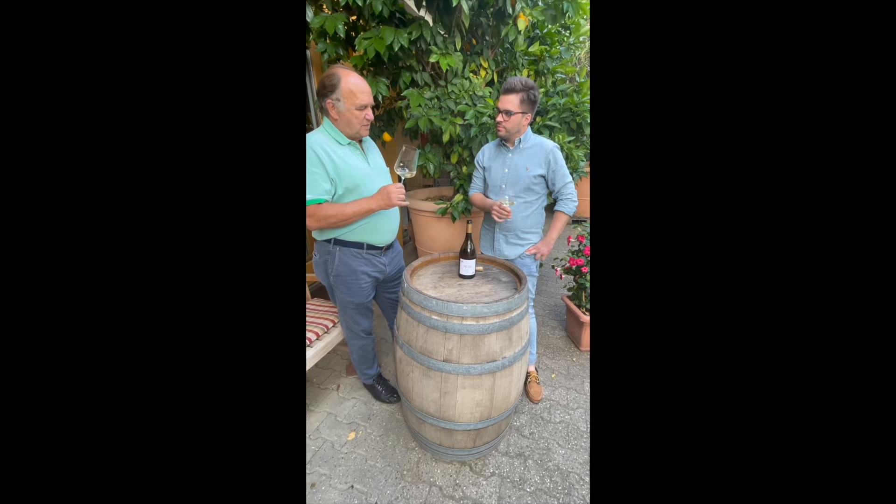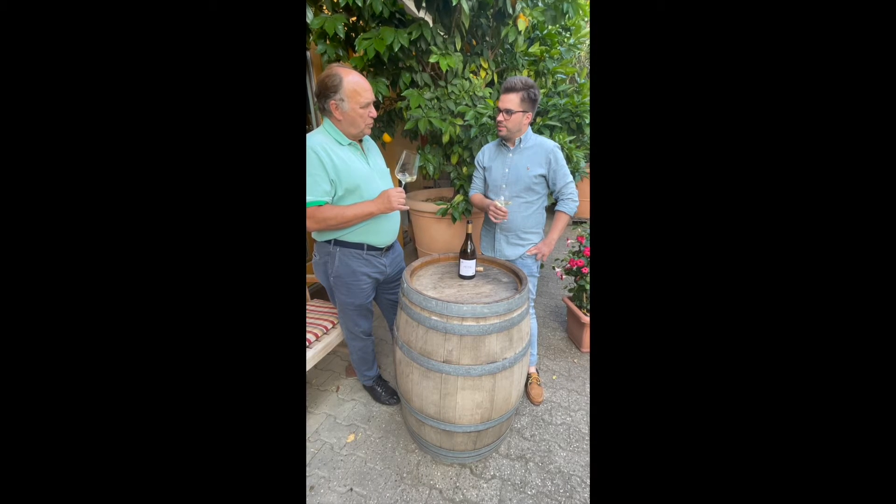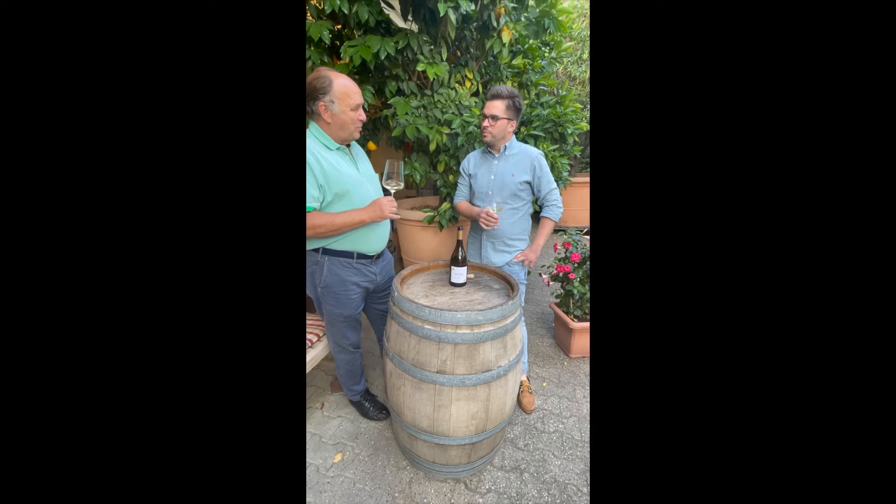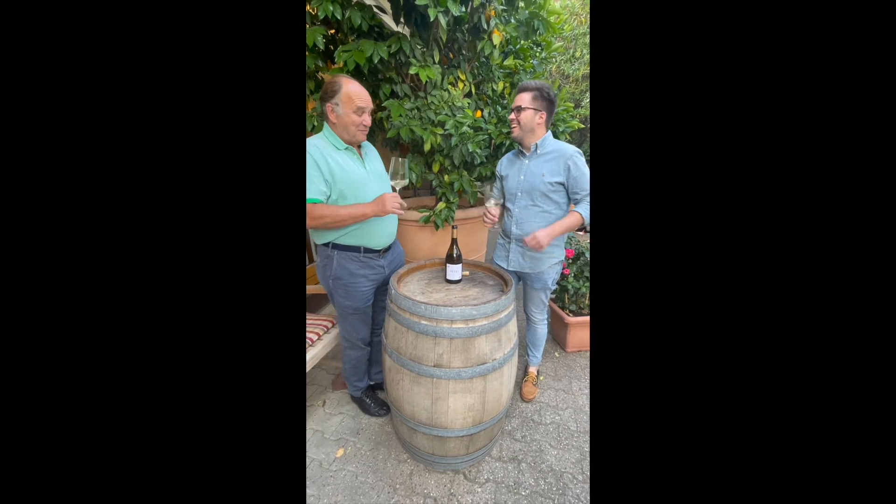Three years ago I tasted your first Sauvignon Blanc — that was the newest variety you were planting, and it knocked my socks off. It was a fantastic profile.